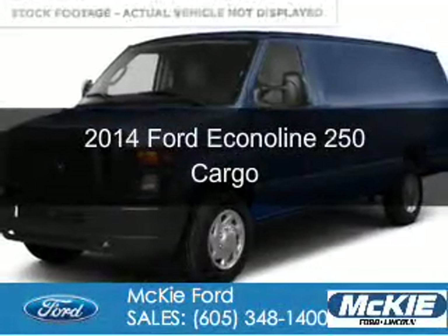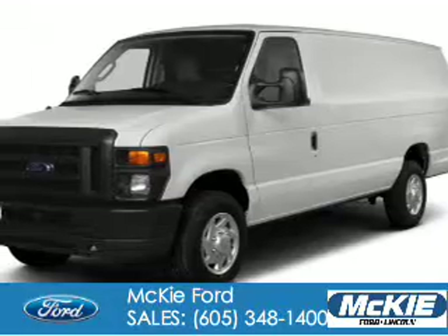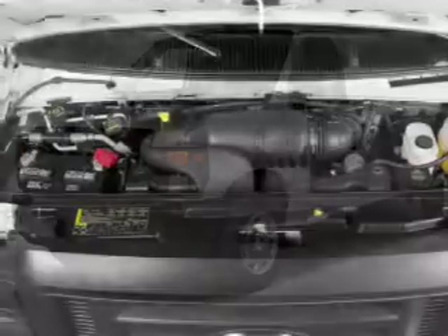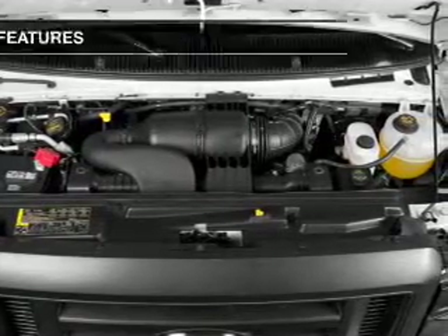This is a new 2014 Ford Econoline 250, powered by rear-wheel drive, a 5.4-liter 8-cylinder engine, and a 4-speed automatic transmission.